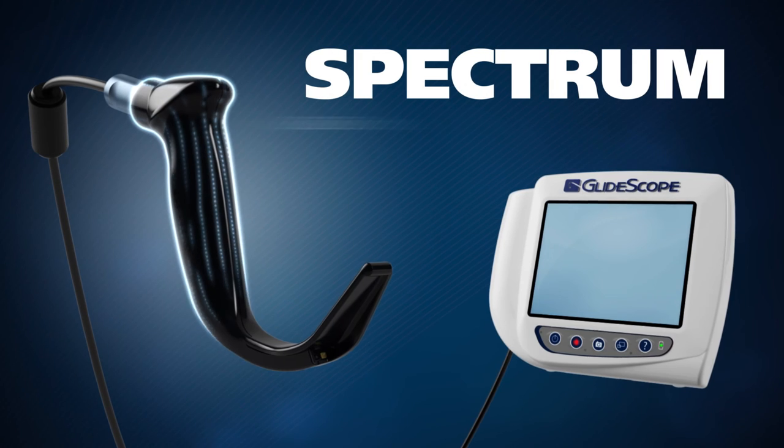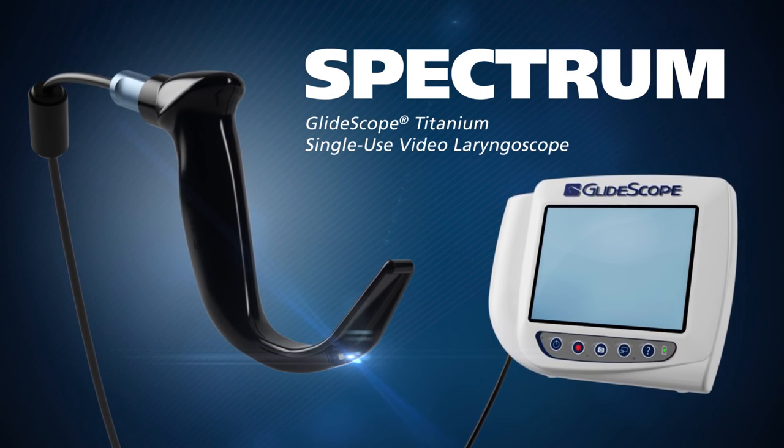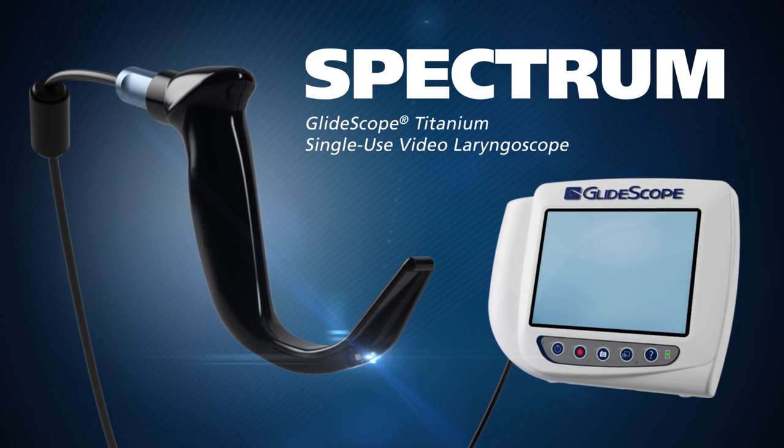The new GlideScope Spectrum system — giving you more of the light you want and less of the light you don't.